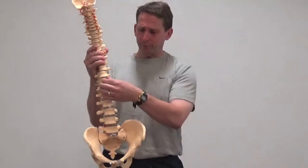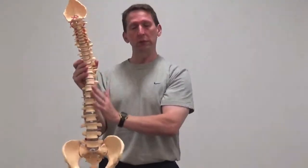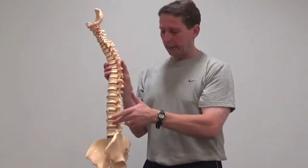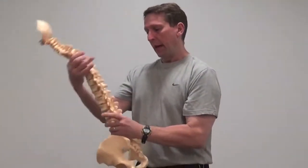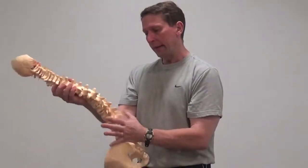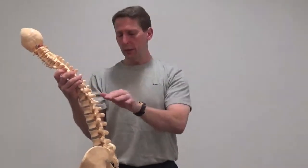The discs are small in the neck, go bigger in the middle back, and get larger in the lower back. Most injuries occur at L4, L5, S1 because people will bend and rotate, and you can see that it opens up that space for the disc to pop out or herniate, or it can bulge — a bulge being a small irritation and a herniation being a larger irritation.